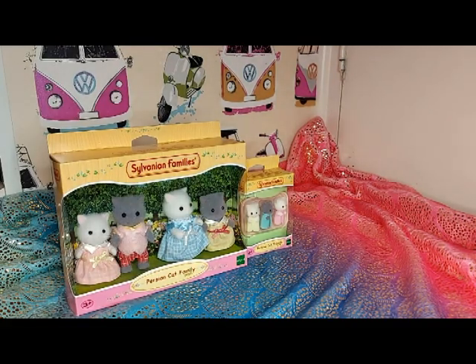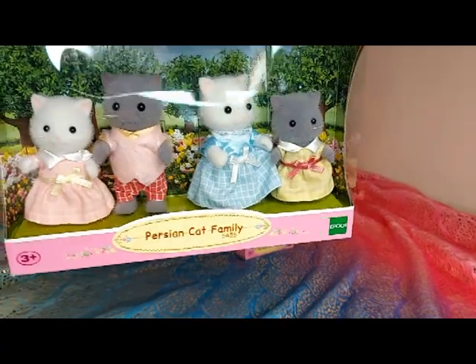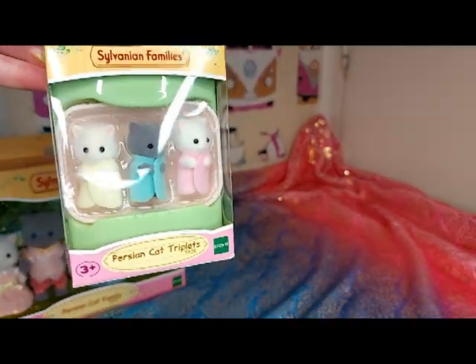Hello, today I'm going to be unboxing the Persian cat family and the Persian cat triplets.